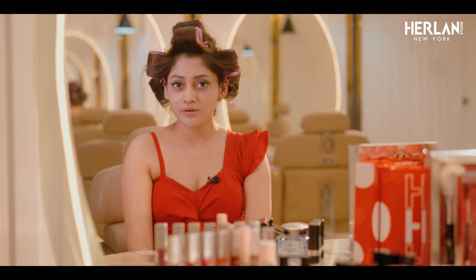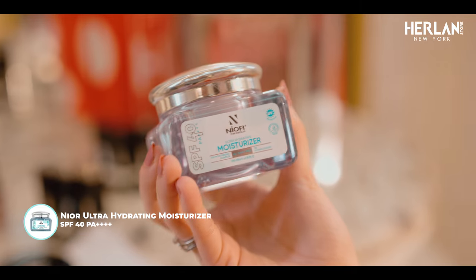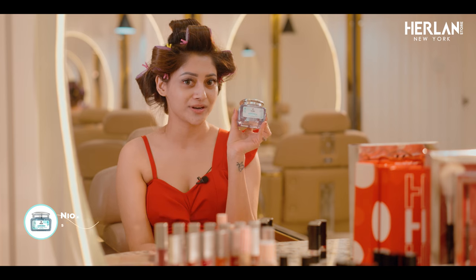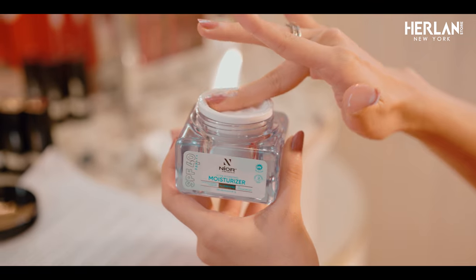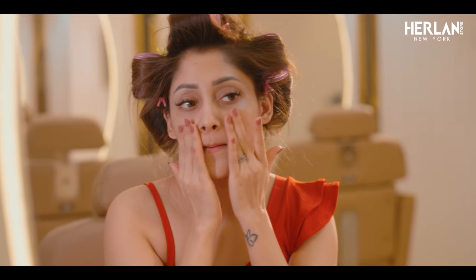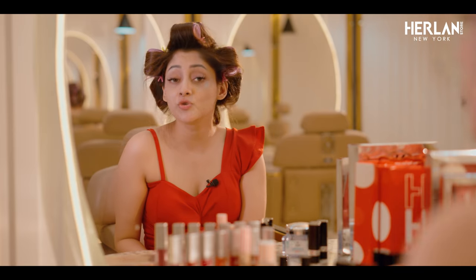The daily makeup products are very important to make your skin moisturized. So I will use the ultra-hydrating moisturizer SPF 40 PA++++. I like this product — it feels so good. It gives very bright skin. When I applied it, my skin is very healthy. This moisturizer is used to protect against UV rays.